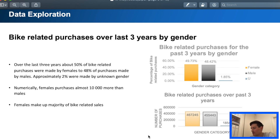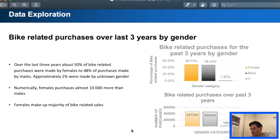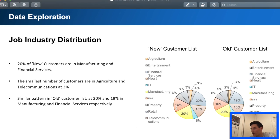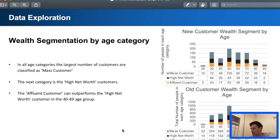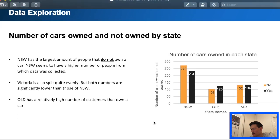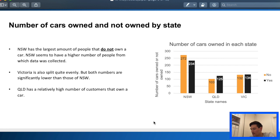Bike-related purchases split by gender — we see the majority of customers are female but it's pretty even. We have a comparison between new and old customer lists in terms of job industry distribution. Again they're kind of even but you obviously have some jobs that are more prevalent. Then we have wealth segment by age — mass customers are clearly the target. And then some very interesting information about car zones — New South Wales seems to be the target state for Sprocket Central.